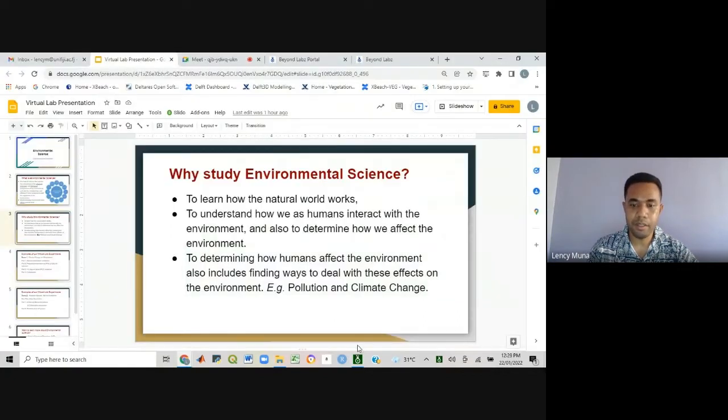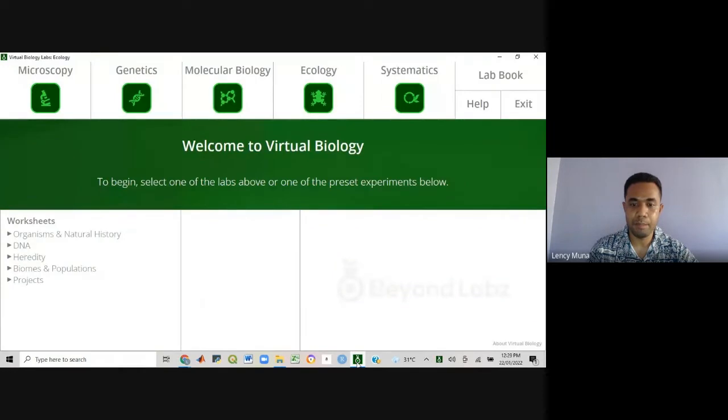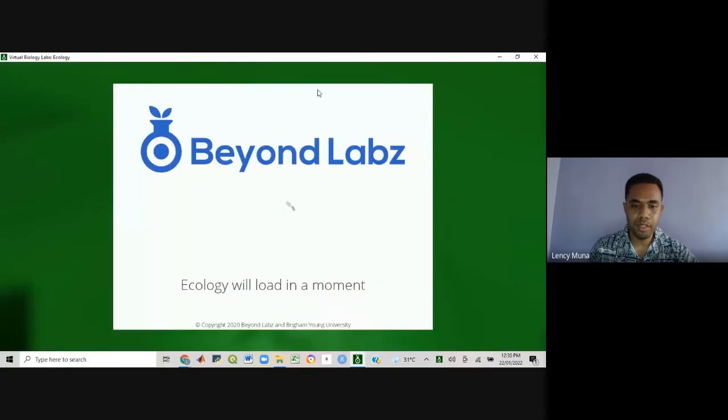There is still no environmental science lab bench for now. But due to its interdisciplinary nature, we also study ecology — as well as chemistry, physics, and biology. Ecology is one of the important subjects that we cover in environmental science. So I'm going to go over to the ecology lab bench and do a demonstration on the impacts of climate change.